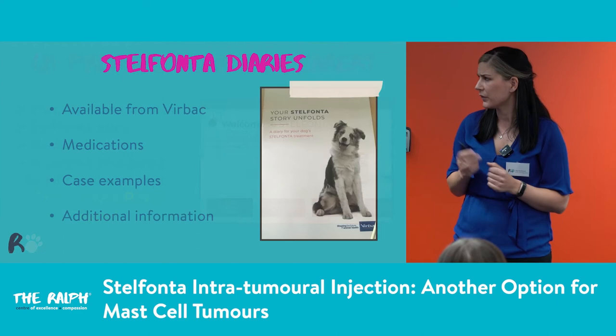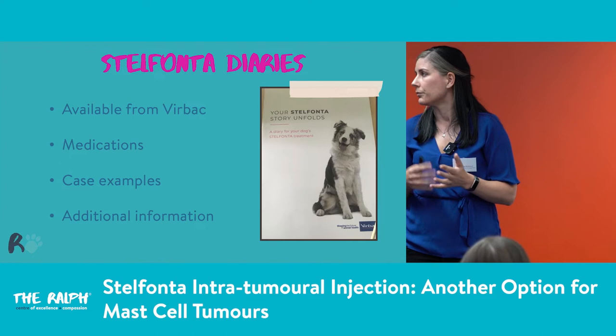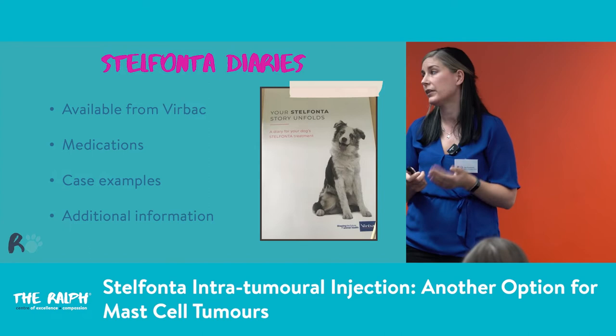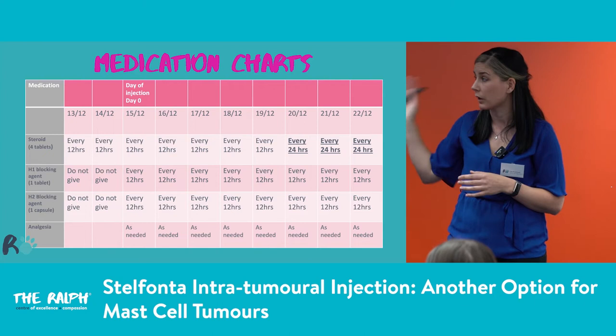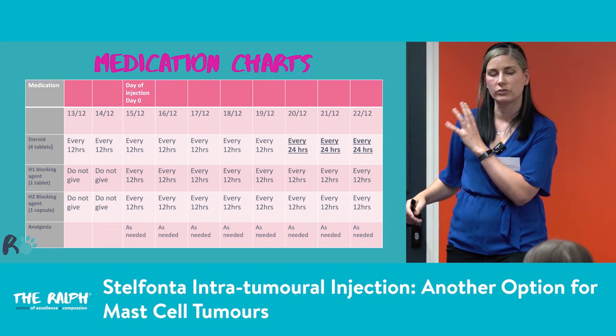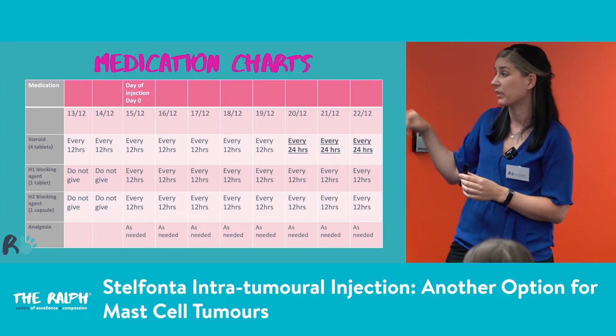These are the little Stelfonta diaries — if anyone wants to see one, I've got some downstairs. We get them from Virbac, the company that manufactures Stelfonta in the UK. They go through the medications, some case studies, and give additional information about mast cell tumours. For medication charts, something we can do really easily on Excel — just a spreadsheet with lots of pretty colours. Make it as easy as possible. Our carers love to put them on the fridge and tick them off as they go.